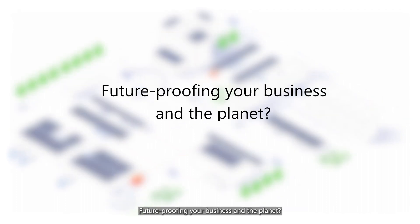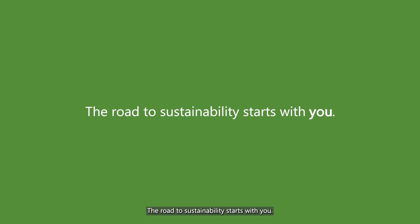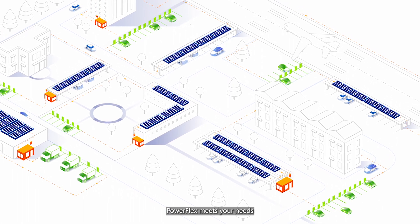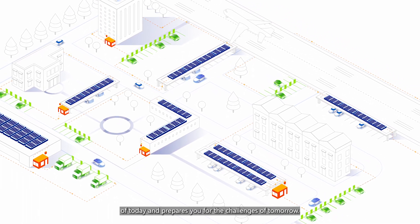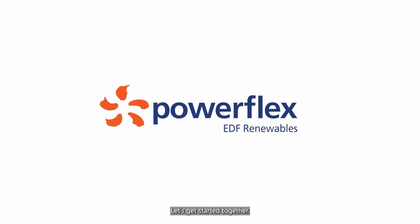Future-proofing your business and the planet? Well, we call that a win-win. The road to sustainability starts with you, and it starts now. PowerFlex meets your needs of today and prepares you for the challenges of tomorrow. Let's get started together.